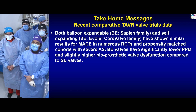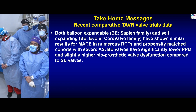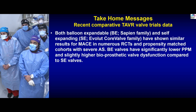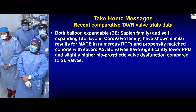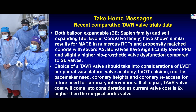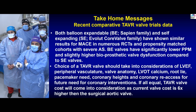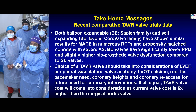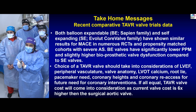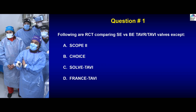Take-home messages: First, both balloon expandable and self-expanding valves have shown similar MACE results in numerous randomized clinical trials and propensity-matched cohorts. Balloon expandable valves have significantly lower permanent pacemaker rates and slightly higher bioprosthetic valve dysfunction compared to self-expanding valves. Second, the choice of TAVR valve should consider ejection fraction, peripheral vasculature, valve anatomy, LVOT calcium, root size, pacemaker need, coronary heights, and coronary re-access for future coronary intervention. If all factors are equal, TAVR valve cost comes into consideration — current TAVR valve cost is six times higher than surgical aortic valve: $5,000 versus $30,000.